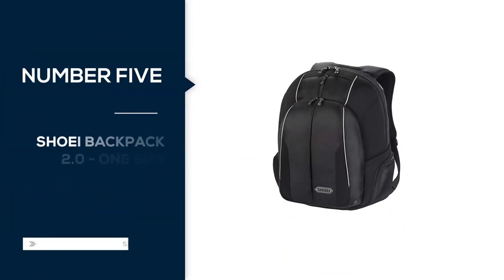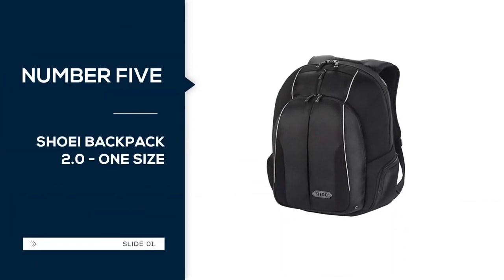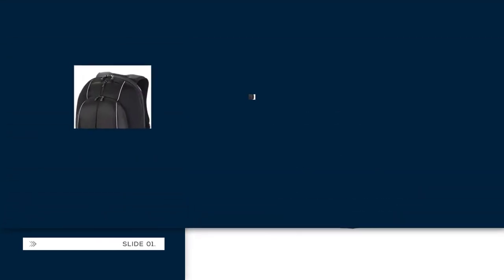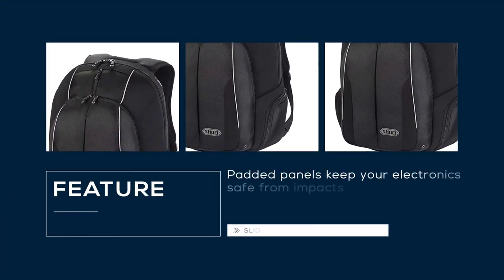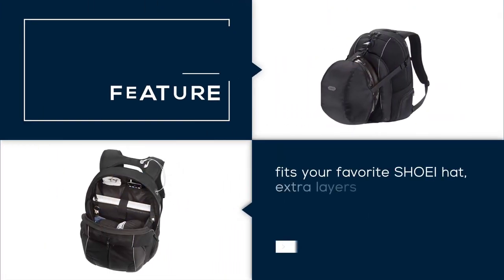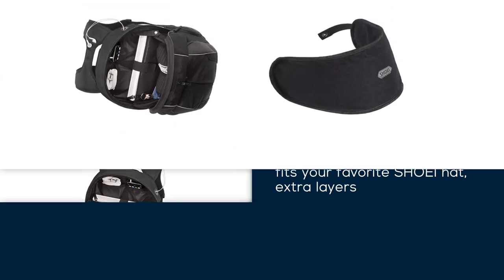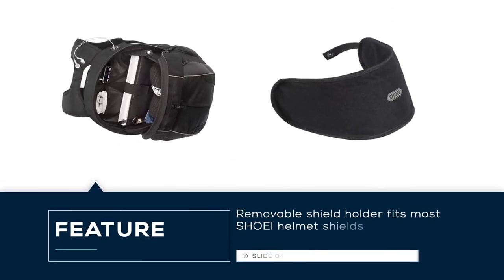Number 5: Shoei Backpack 2.0, one size. Padded panels keep your electronics safe from impacts. The main compartment fits your favorite Shoei helmet, extra layers and swag from the races. Removable shield holder fits most Shoei helmet shields. Adjustable, padded shoulder straps keep the wearer comfortable on and off the motorcycle.